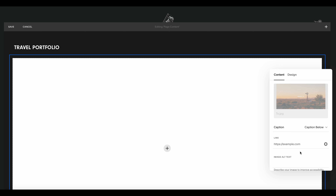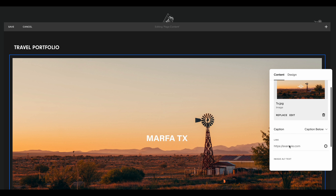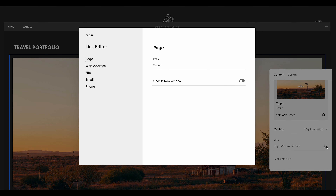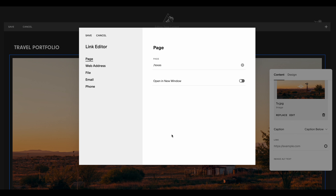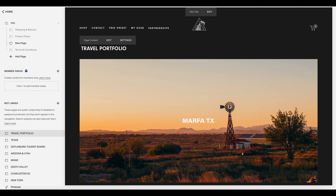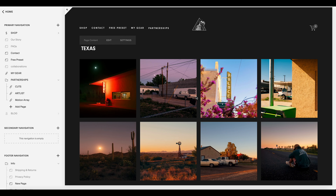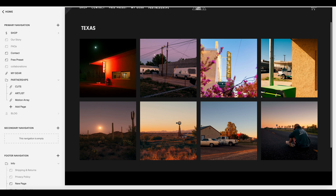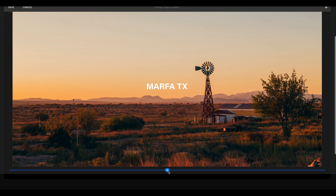Add in one of the cover photos created before the tutorial — start with Texas. Click Upload. Now the key step: we need to map this page to the Texas portfolio page. Click the link gear icon and search for the Texas page. Slash Texas is listed right there as a page, and this maps the image to that unlinked page. Click Open in New Window, then Save. Refresh the page, and now clicking Marfa Texas takes us directly to our Texas portfolio — clean and organized.